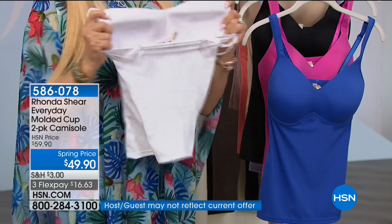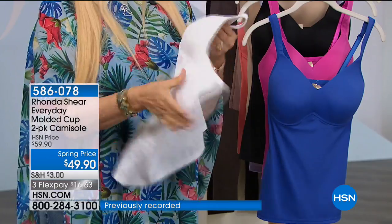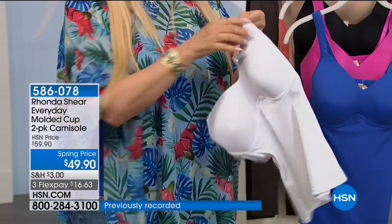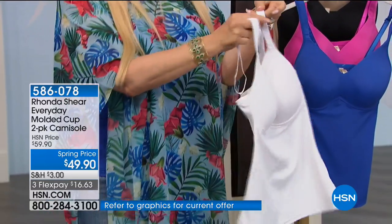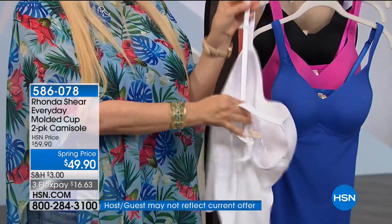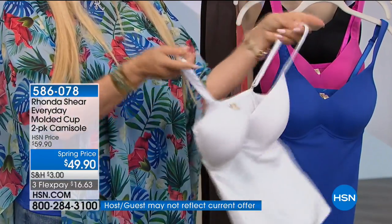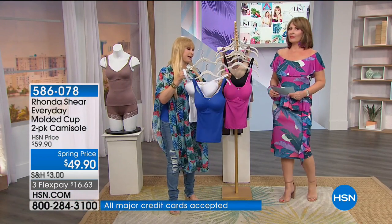Without underwire, without hooks and eyes — a soft cup that is literally going to mold to you. In the white, absolutely complete modesty. Padded shoulders that don't dig into your shoulders. Adjustability so you can put your cleavage where you want to. The length is beautiful. You're getting two in brand new colors tonight.